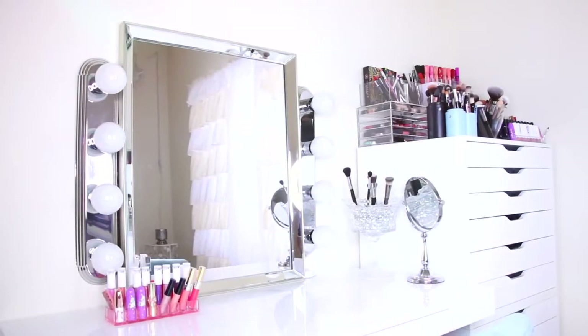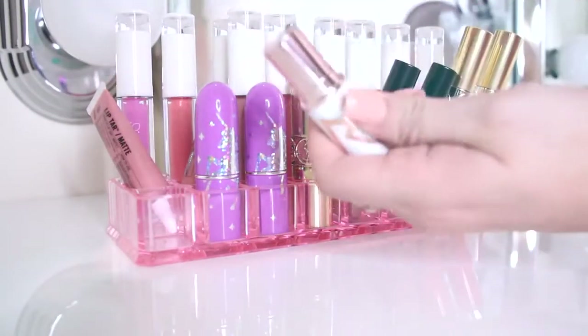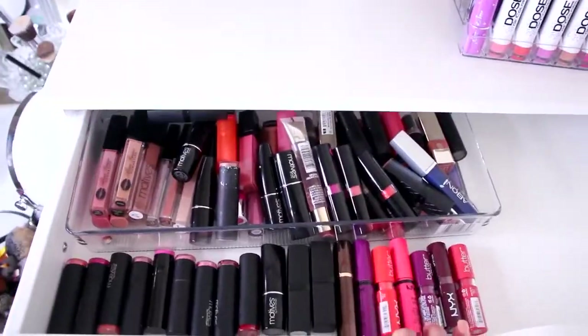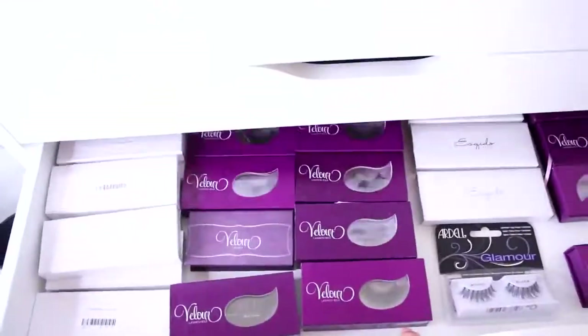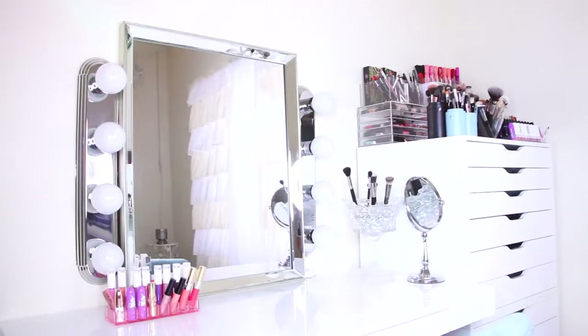So this is my little makeup area at a glance. I have my table where I actually do the makeup, and next to it I have two sets of the wide Alex drawers from Ikea. I searched high and low for good makeup storage drawers and these were by far the most affordable and the most practical.